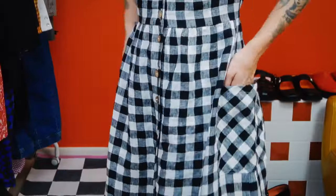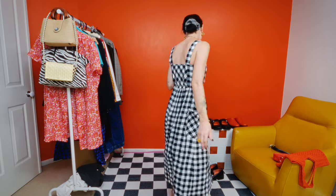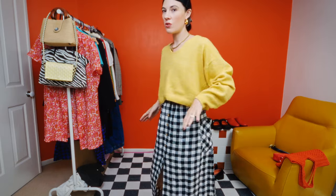They all have pockets, and I like the way they're on the side rather than at the front. I obviously love gingham — it's one of my top patterns along with stripes. I love black and white because it's just so versatile and easy. Really, really beautiful. I've been wearing this with the yellow jumper that I'm obsessed with, and I think that colour with the gingham is just a dream. I love it so much.